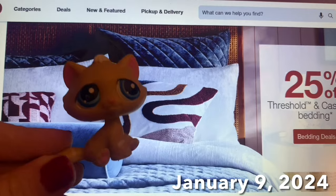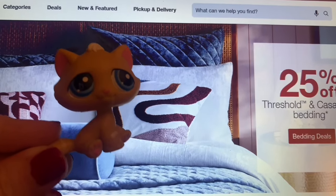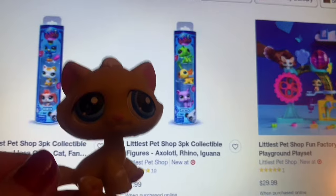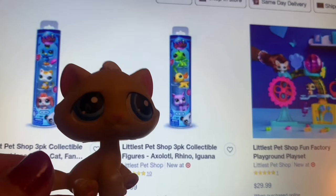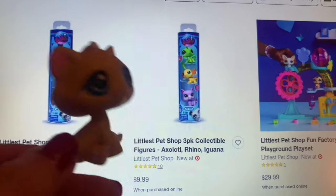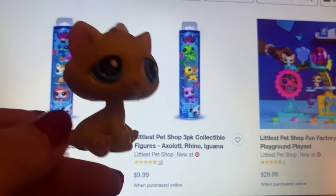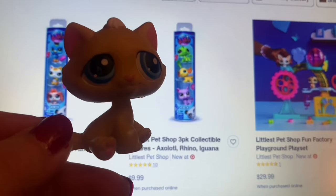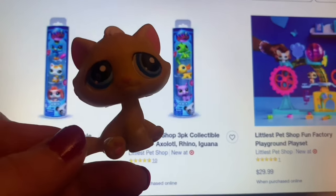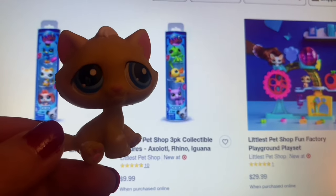Today is January 9th, and I have been checking Target's website every day for updates on LPS availability. For some people in America it has been easy to find LPS at GameStop or at Target, but for me I have not found any yet. It seems they've just been showing two tube packs — but not the one with the otter, the shark, and the seagull — and a hamster playset. Some people have found tubes along with blind boxes at stores. For my local store, all products show as unavailable. I could order online, but I want the experience of getting them in stores like I did as a kid.